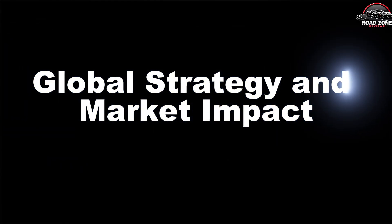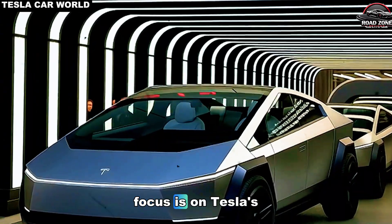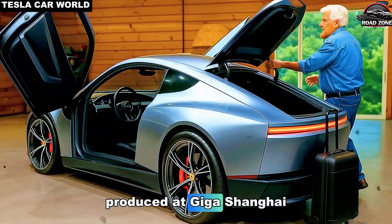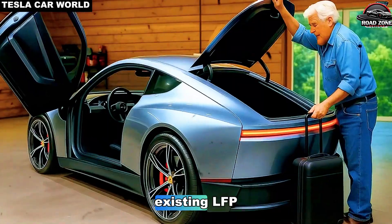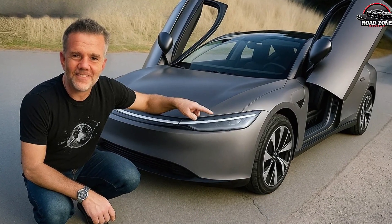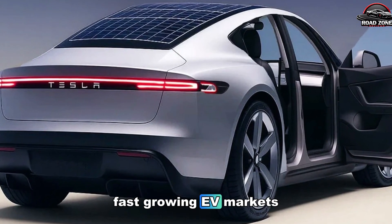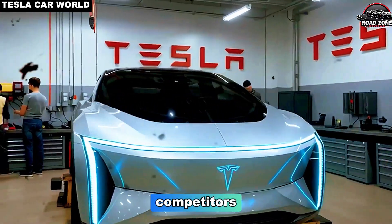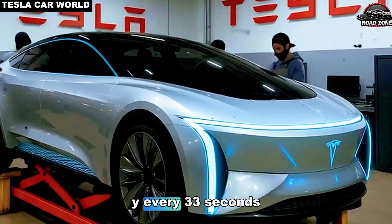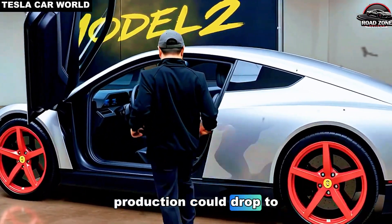Global strategy and market impact: could this tiny EV change global markets forever? While much of the focus is on Tesla's U.S. operations, the Model 2 will initially launch in China and Europe, produced at Giga Shanghai. This strategy leverages Tesla's existing LFP battery supply chain and highly efficient Model Y production line, allowing the company to avoid tariffs and regional manufacturing challenges, meet rising demand in fast-growing EV markets, and build a strong foothold against competitors in the budget EV segment. Giga Shanghai's efficiency is staggering — it produces a Model Y every 33 seconds, and with fewer components for the Model 2, production could drop to just 20 seconds per car.